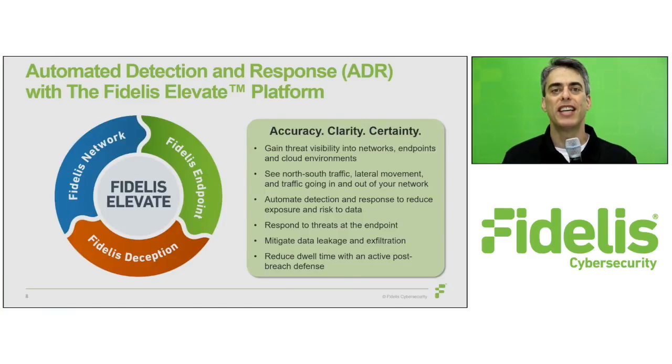You need a unified security stack that delivers contextual perspective across the entire environment. With this context, you can quickly and effectively detect and respond to malicious activity at every stage of the kill chain, and mitigate data exfiltration.